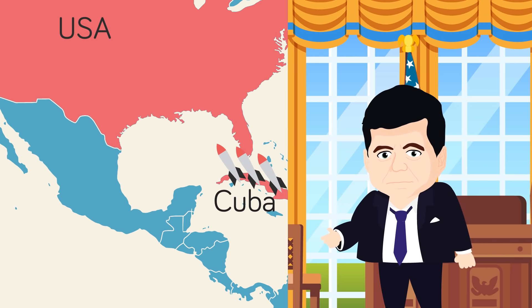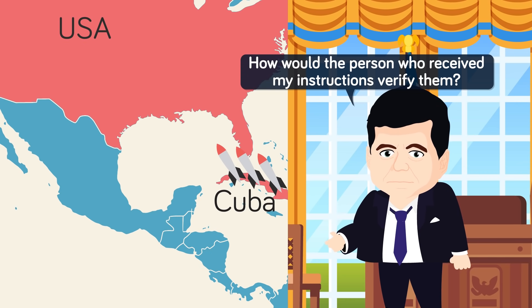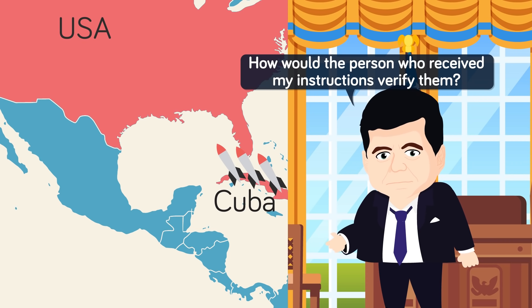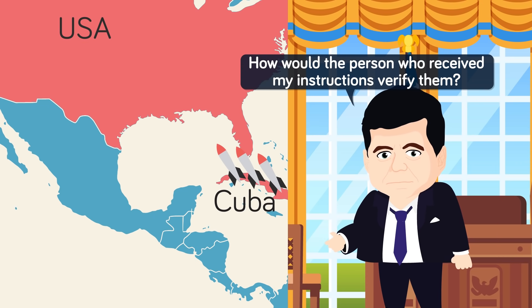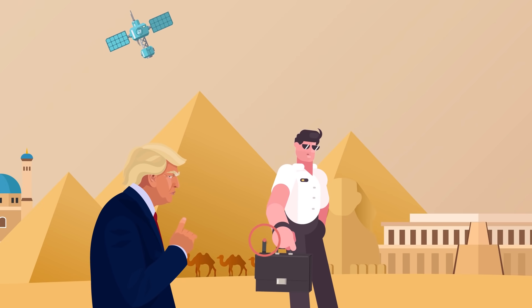His most pointed question however was: 'how would the person who received my instructions verify them?' This one question led to a complete rethinking of how the US President was to order a nuclear attack or retaliation, and highlighted a major flaw in the system set in place for the President to do so while out of the White House. Thus, the modern iteration of the nuclear football was born.